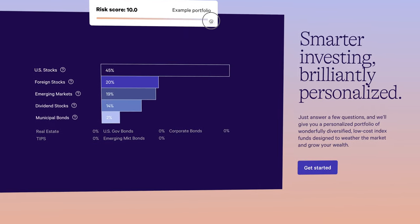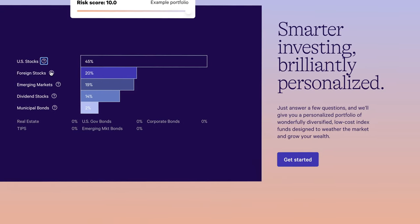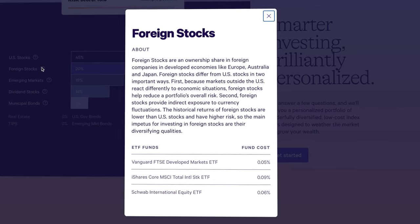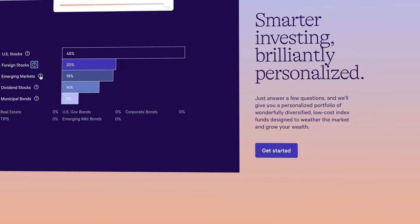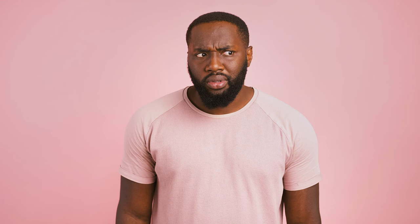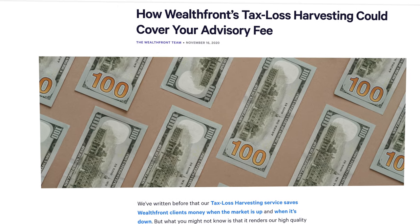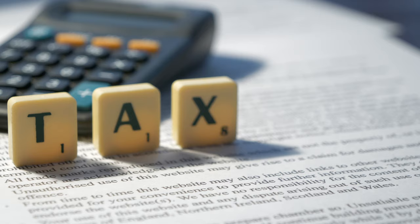From there, Wealthfront builds a custom portfolio for you made up of a ton of different asset classes like US stocks, foreign stocks, emerging markets, dividend stocks, municipal bonds, REITs, TIPS, and several other asset classes. They also use really smart and advanced investing strategies that would be incredibly difficult to replicate on your own, including rebalancing which SoFi does offer, and even tax loss harvesting — which strategically sells off certain assets at a loss in order to reduce the taxes you owe on your profits. Wealthfront does all of that for you, so you really don't have to worry about anything.